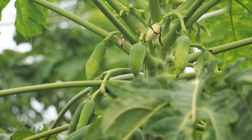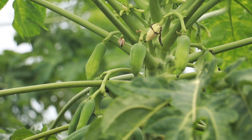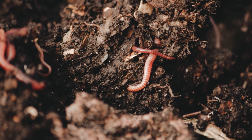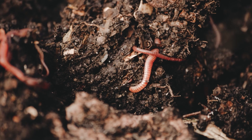They support plant growth, which in turn provides homes and food for many other creatures. Without earthworms, our gardens and fields would not be as fertile, and the cycle of life in nature would be disturbed.